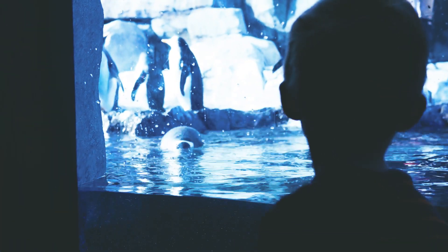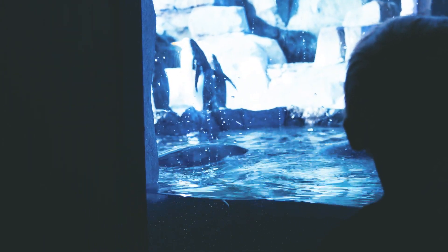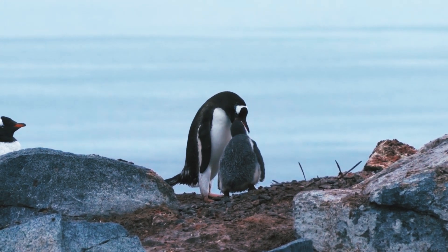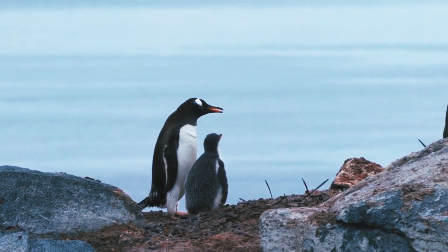Interestingly, nobody's exactly sure why the word 'Gentoo' was applied to this particular penguin. The only other association with the word is from the 1630s, when it was an Anglo-Indian term used to distinguish Indian Hindus from Indian Muslims. The penguin use of the word may have come from the Portuguese word 'Gentio,' which refers to Gentiles, or people who are not Jewish.